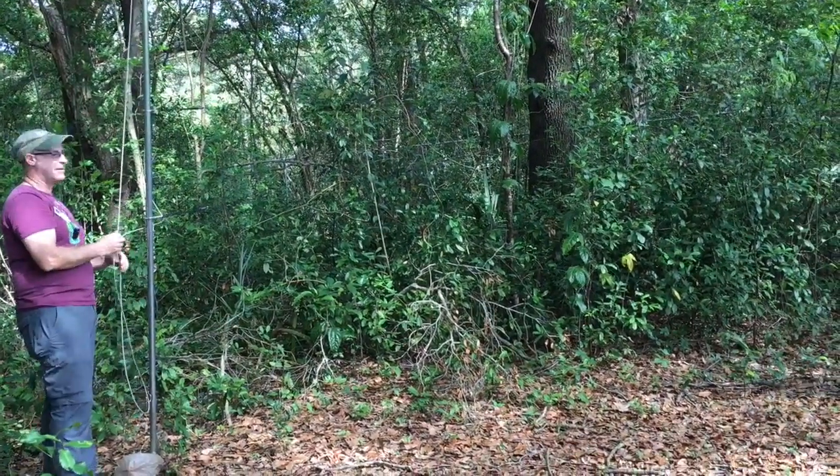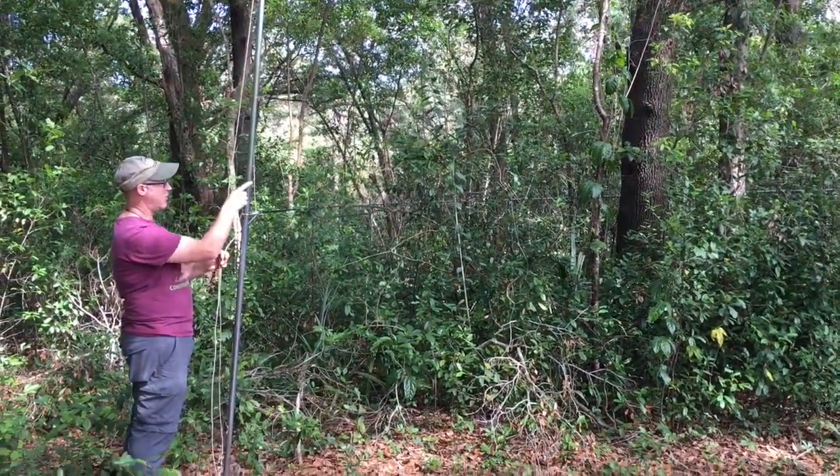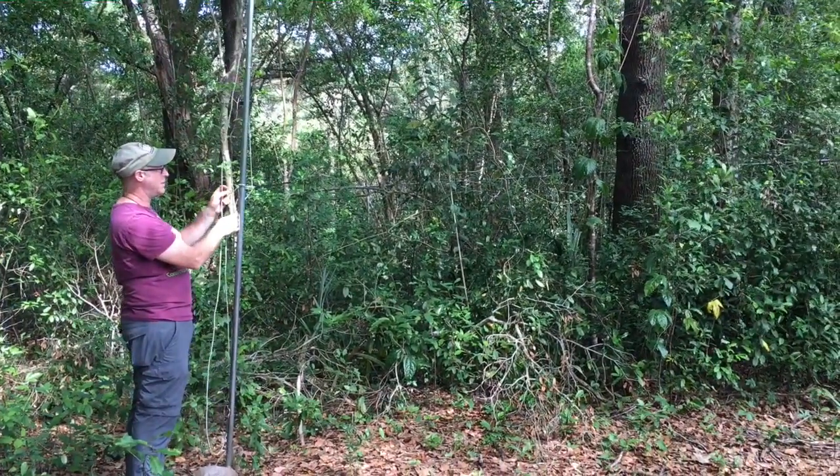Does it hurt them when they get in the net? Nope, it's just like being in a big hammock. We might need to grab that branch, or pull the tree down, and maybe strip off the side branches.